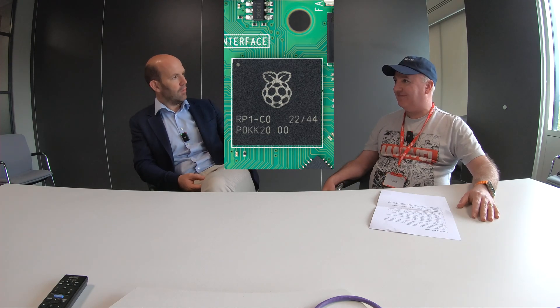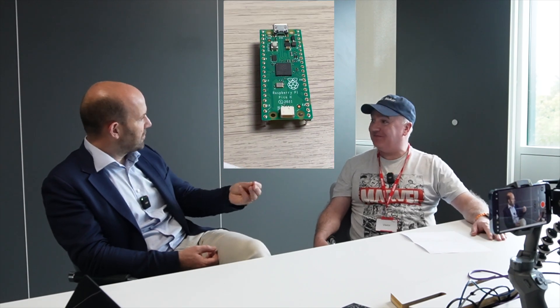Interestingly, it says RP1 on it. RP2040 says RP2 on it — but RP2 doesn't stand for RP2040. RP2 is the second chip we started, and RP1 is the first chip we started. So actually, this spans the whole of silicon engineering here at Raspberry Pi. It's a big day for us.